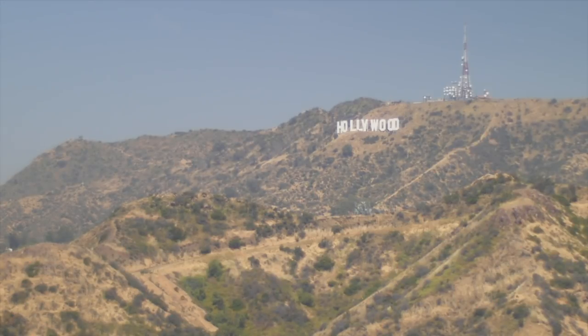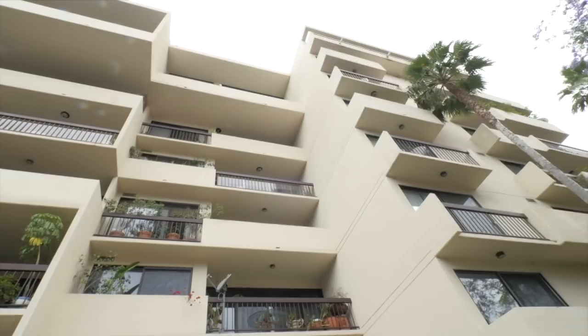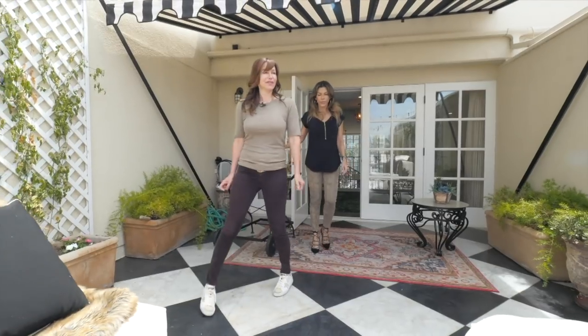Hi everyone, welcome to our show, Find Me a Luxury Home. We're in Los Angeles today where we'll be touring three gorgeous properties with our buyer, Mary.